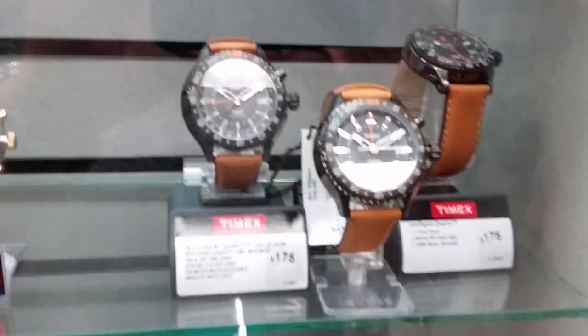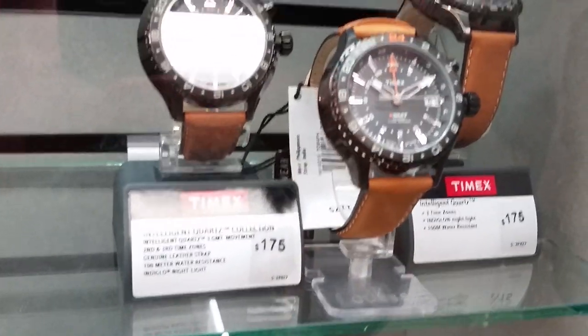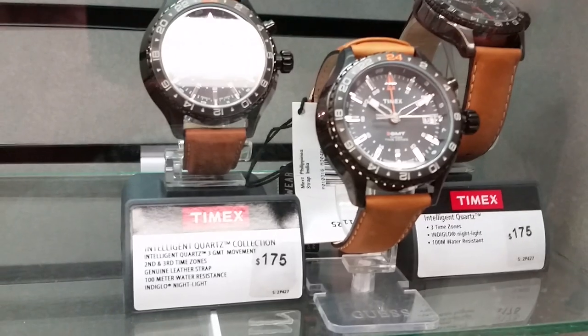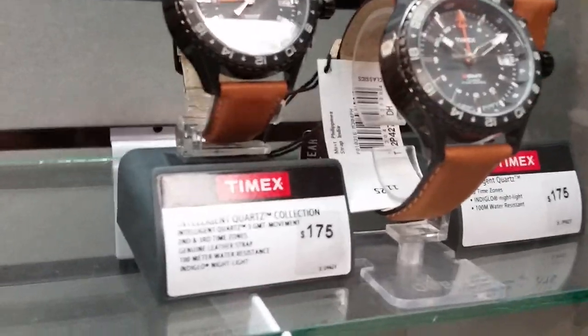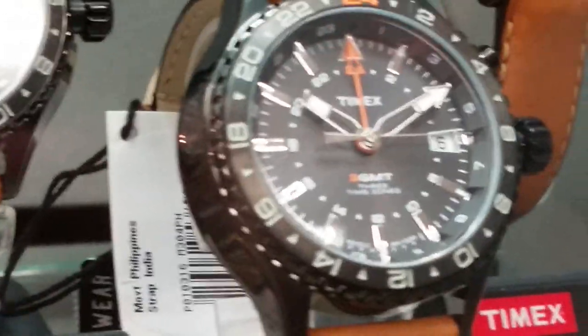More of the Timex 3 GMT — these are great watches. They've got these listed at $175, but looking over at their chart, these are 60% off, so you're going to be getting this for right around $70, which is a good deal for that watch. The 3 GMT is a neat, cool watch.